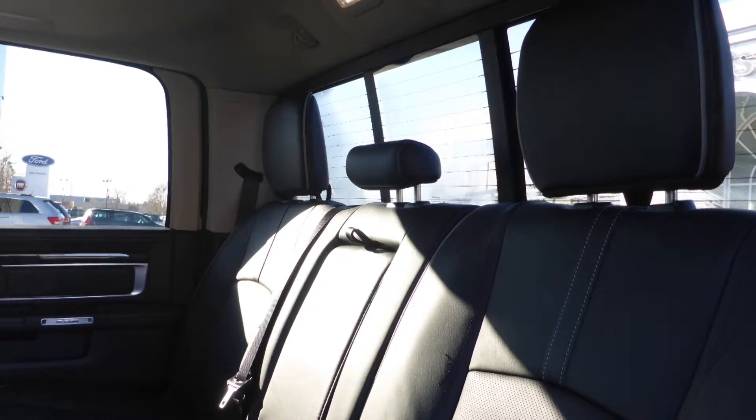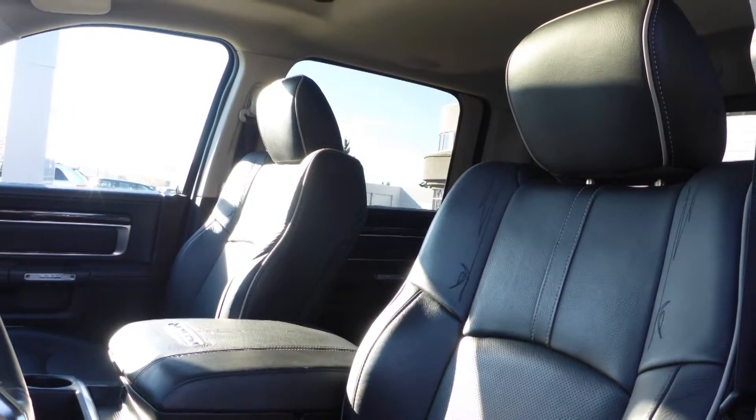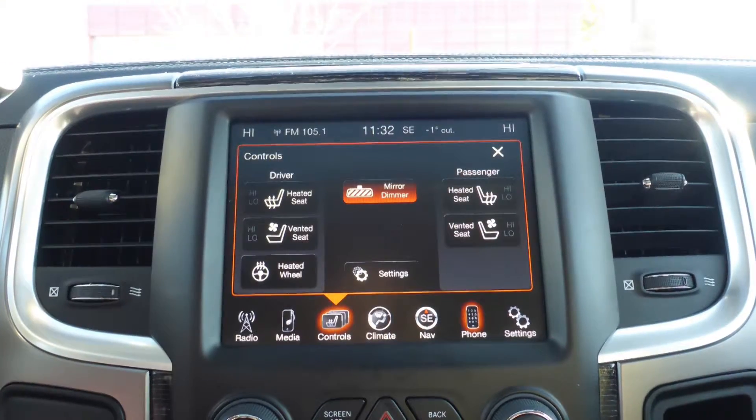Also Jeremiah, the interior features all premium leather seating with premium stitching and rear folding seats. As well, all seats and steering wheel are heated along with ventilated front seats.